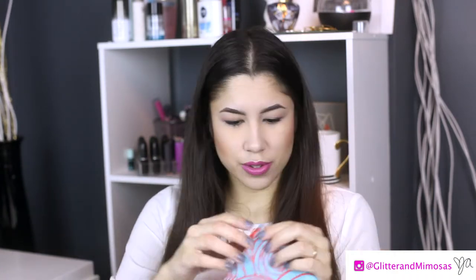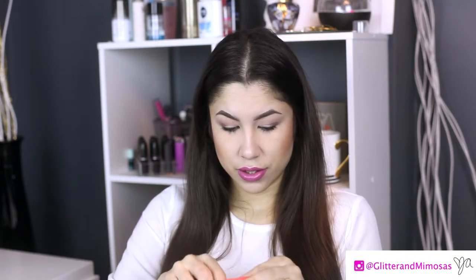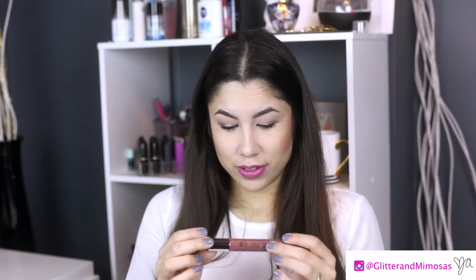Let's take it back to my Ipsy bag. This is the bag — it's very spring, turquoise and coral, it's very cute. Let's see what we got this month!